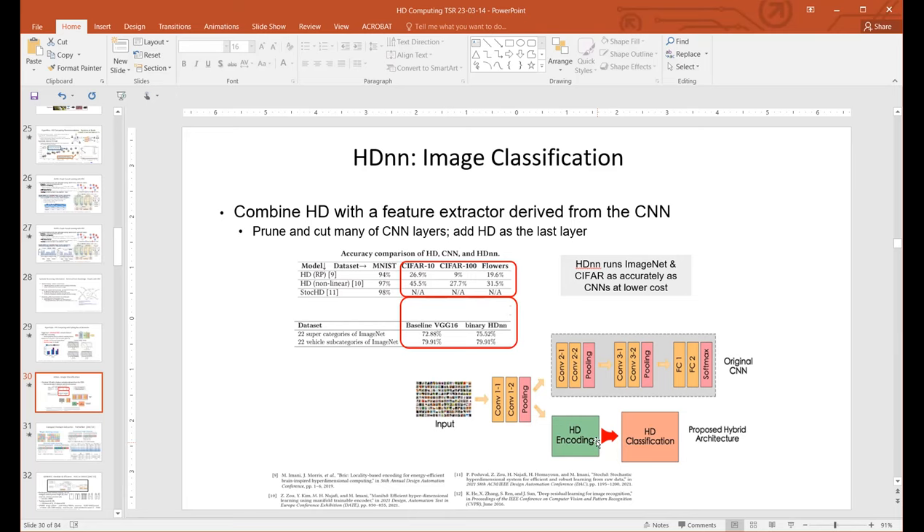So the accuracy is not just coming from HD — it's coming from both. You cannot get accuracy from just those first few layers of the neural network by itself; you need all layers for the neural network to work. What we're saying is we can get rid of three-quarters of the neural network and add just a single HD layer, train only that one layer, and get comparable accuracy to a much bigger network. Now I can run this on something super tiny — I can run it on a sensor without needing training on the back end.